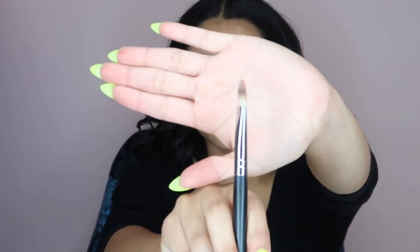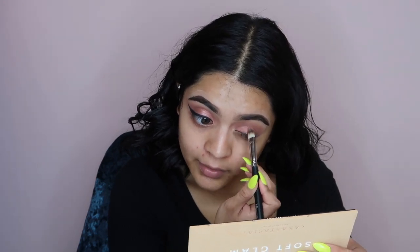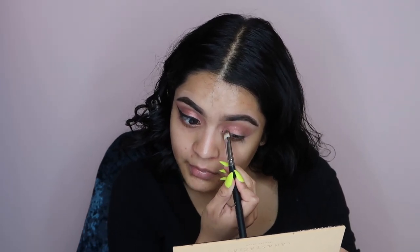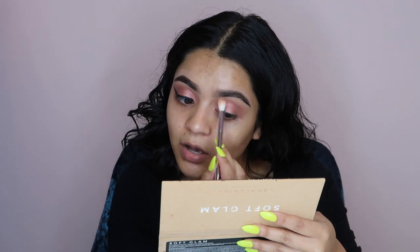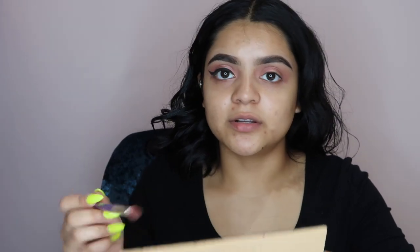Then I'm gonna take a Morphe S4 brush — it's like a little flat brush. I'm gonna pick up the color rose pink into the inner corner and halfway to the center. I follow the shape of my lid and that's where I know I'm gonna stop. We're gonna go back in with our little blending brush and just blend that at the top. Then we're gonna go in with the dusty rose and add a little more darkness in there.